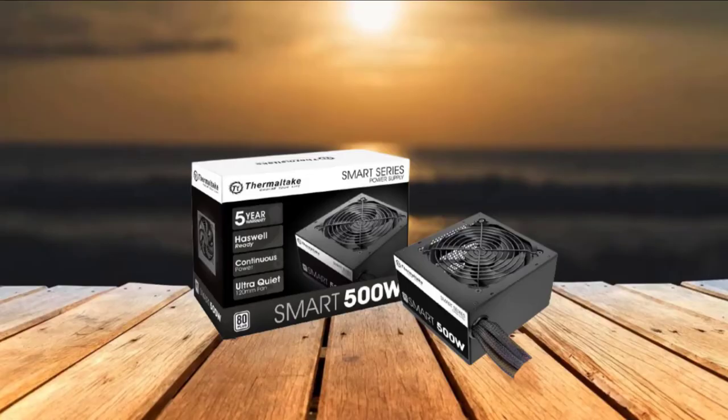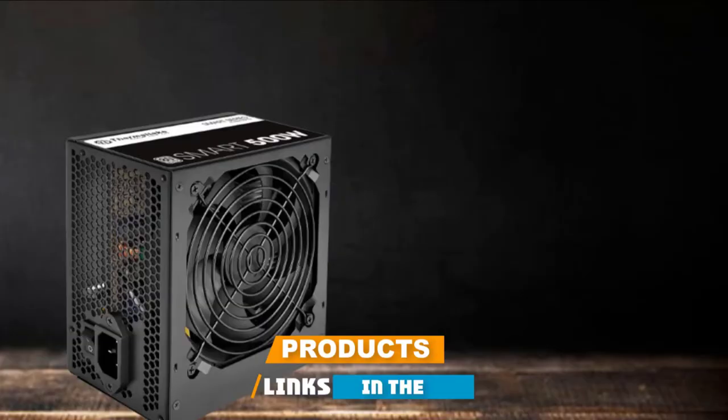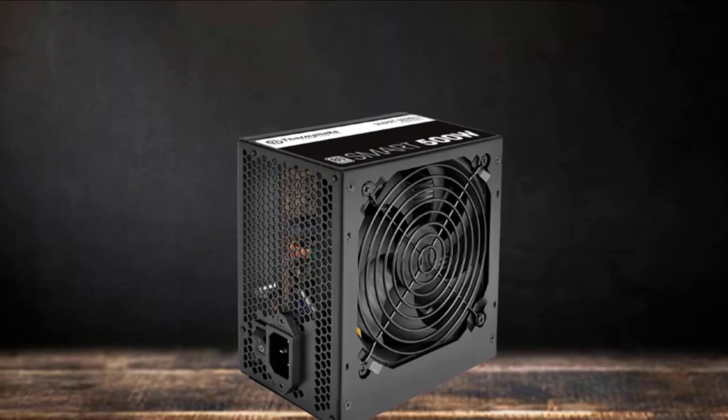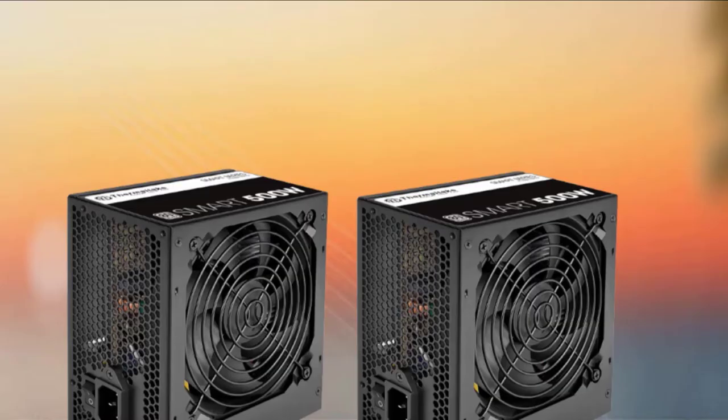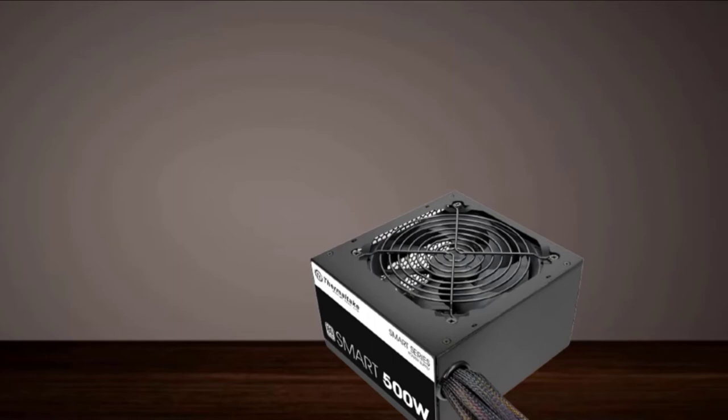The number 5 position is held by PSU: the Thermaltake Smart 500W PSU. This 80 Plus certified PSU from Thermaltake comes looking fairly basic, mostly black with white text. The Thermaltake Smart 500W power supply has the ability to continuously push out 500 watts of power for economical efficiency. It is rated 80 Plus certified, meaning it will be at least 80% efficient under an average workload, keeping it from being overtaxed and therefore overheating.